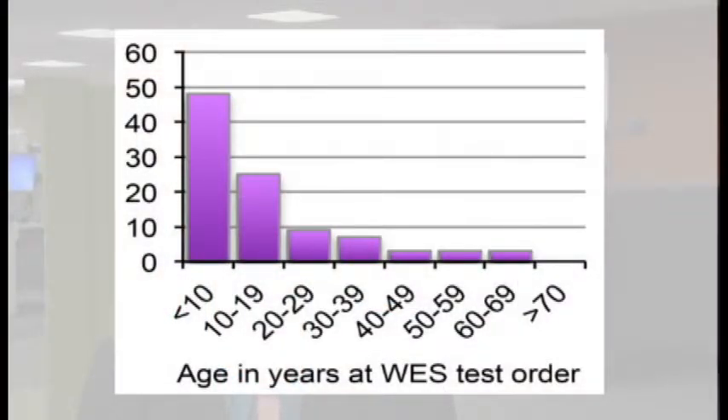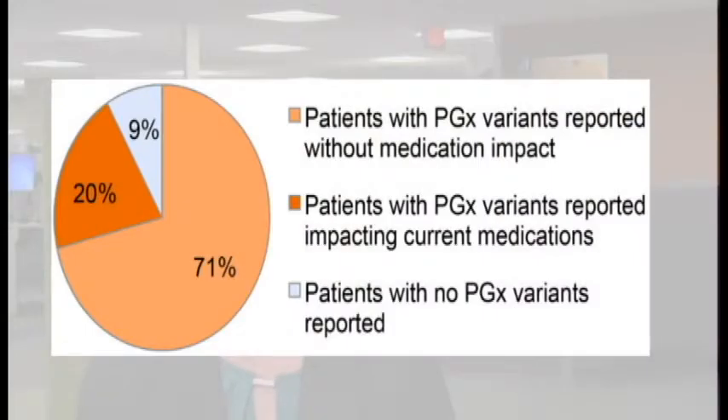In looking at our cohort of patients, of the 94 patients we evaluated for pharmacogenomic findings, the majority were young, with a median age of 10 years at testing. The majority also had a neurologic component to their clinical presentation. Seizures was one of the most common phenotypes described in their reason for referral, and the majority of patients had at least one pharmacogenomic variant reported on their clinical exome test, and one-fifth of patients were taking a medication at that time that could be impacted by that result.